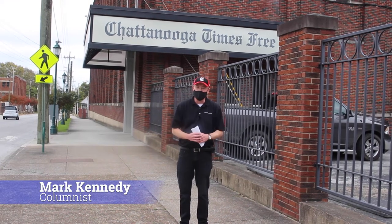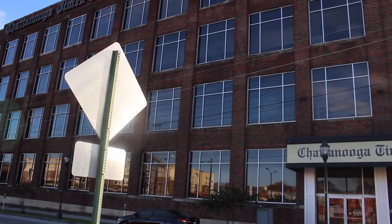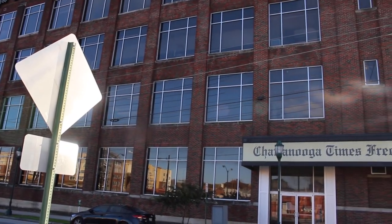Hi, I'm Mark Kennedy. I'm a columnist at the Chattanooga Times Free Press. Today we're going to take a tour of the building at 400 East 11th Street. Come on inside.